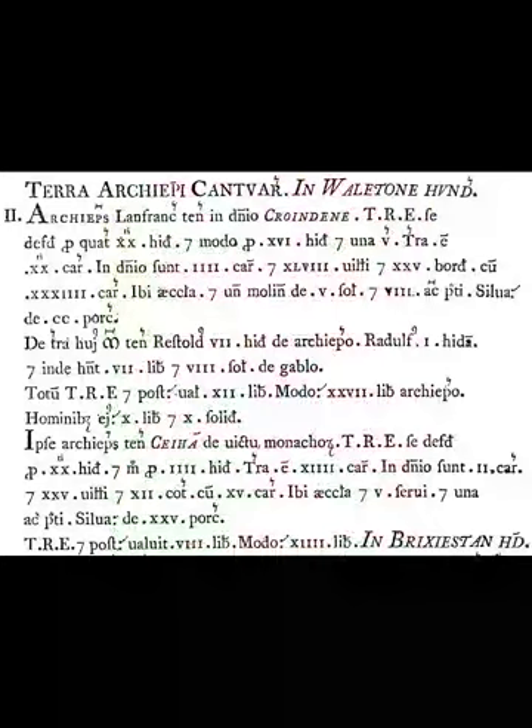In August 2006, the contents of Domesday went online with an English translation of the book's Latin. Visitors to the website are able to look up a place name and see the index entry made for the manor, town, city, or village. They can also, for a fee, download the relevant page.